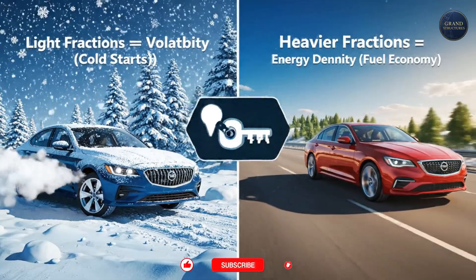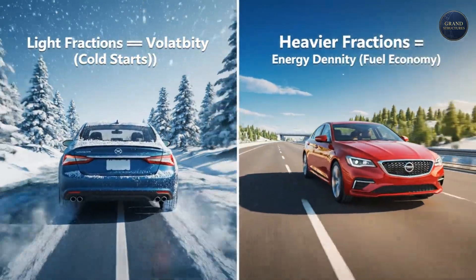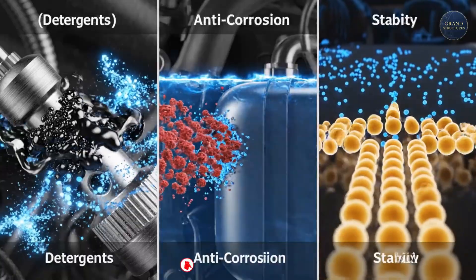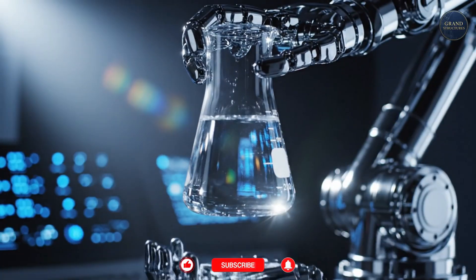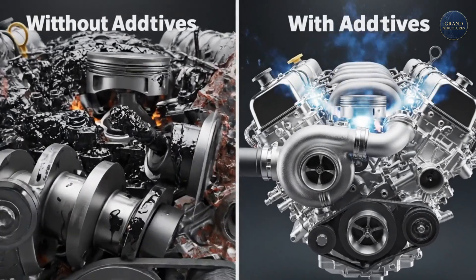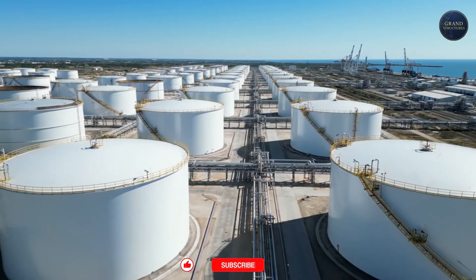But even that's not the end. Finally, special additives are injected — the spices that make modern fuel work. We're talking microscopic doses, a few ounces per gallon, but they are powerful: detergents to keep your engine's fuel injectors clean, anti-corrosion agents to protect your tank, and stability agents to help the fuel last. Without these additives, modern fuel would be useless.